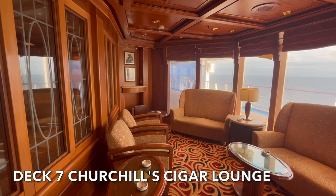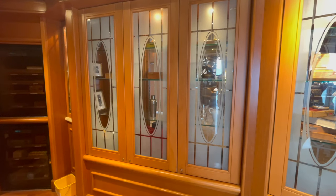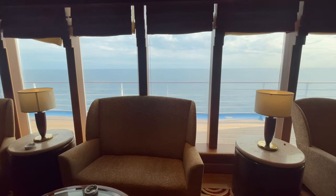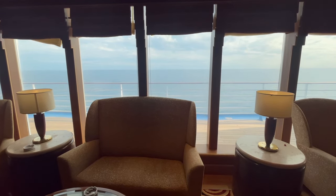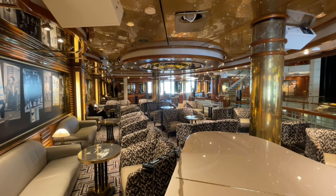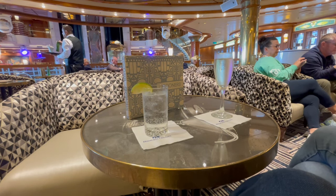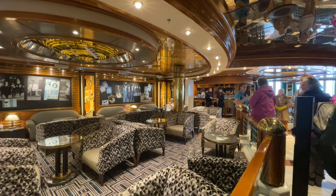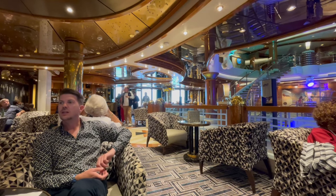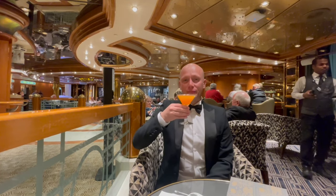Churchill's Cigar Lounge is one of the designated smoking areas on board Island Princess. It's a small area conveniently located just off the main atrium. Also just off the atrium you will find another of Princess Cruises' firm favourites, Crooner's Bar. Here you can sip your drink whilst listening to a pianist sing acoustic tunes. This venue certainly has a sophisticated atmosphere and its own specialist cocktail menu.